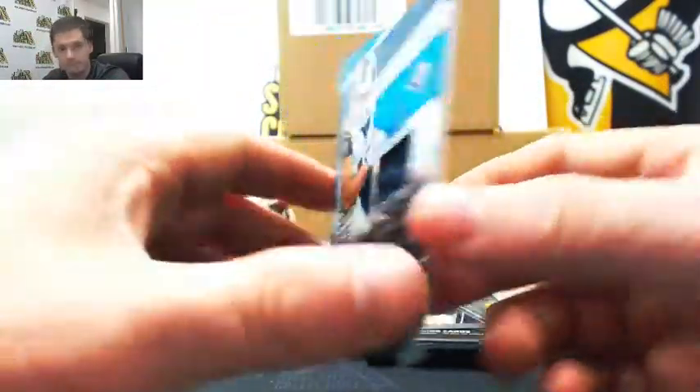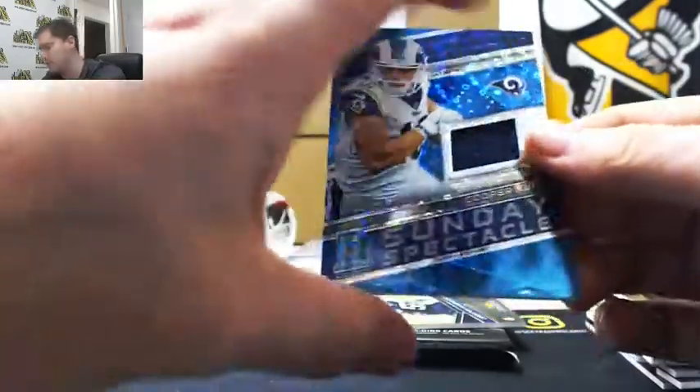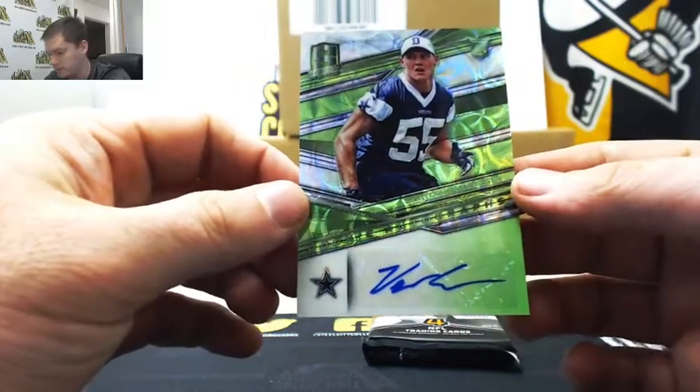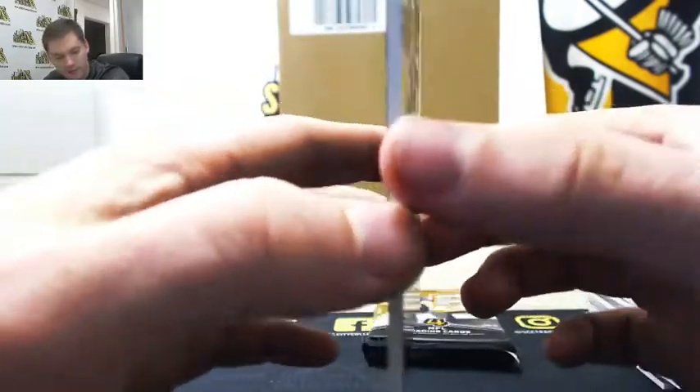Cooper Kupp, number one of ninety-nine — that's going to Steven S. Next we have our Leighton Van Der Esch, Boise State, thirty-nine of ninety-nine — that's going to Michael T.